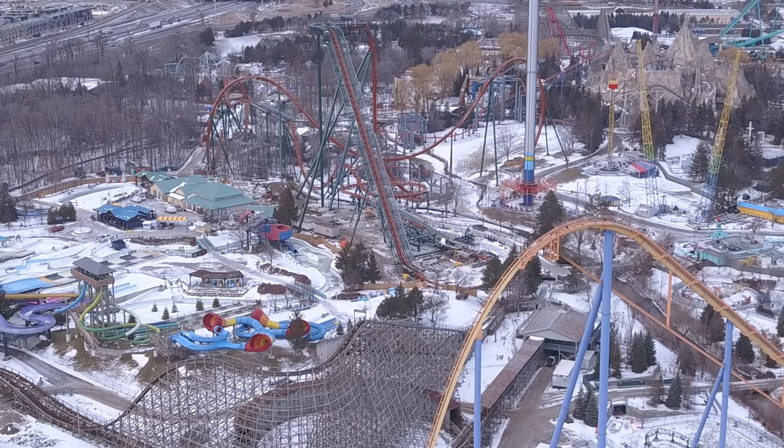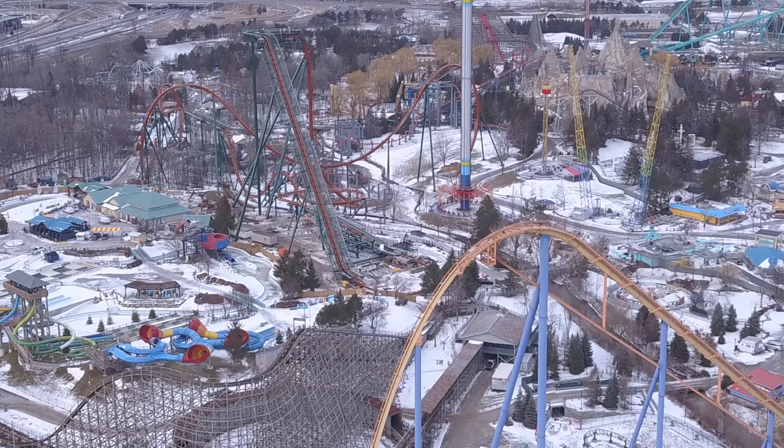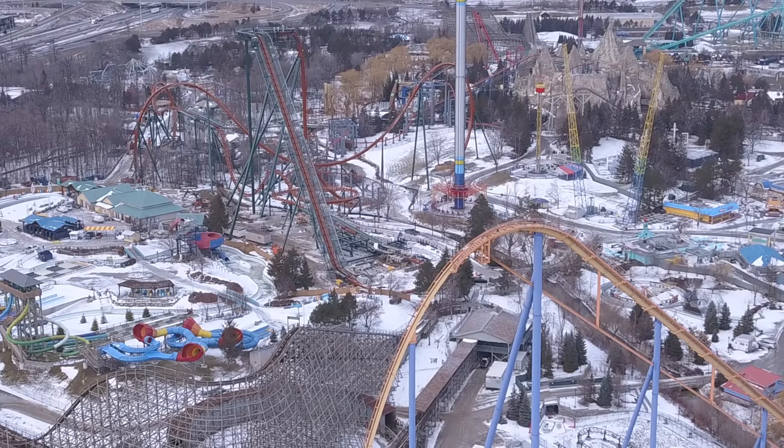Lots going on — super exciting. Hope you guys enjoyed this construction update on Yukon Striker and Frontier Canada. Don't forget to hit that like button, subscribe if you haven't, and share this video for others to enjoy. Thanks so much for watching. Have a great one and an awesome weekend!